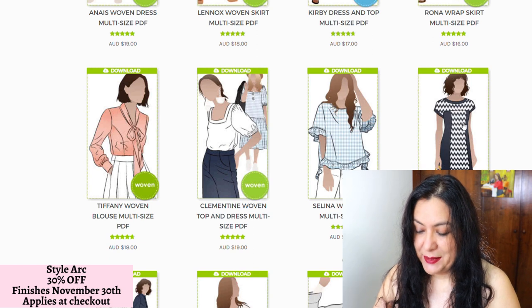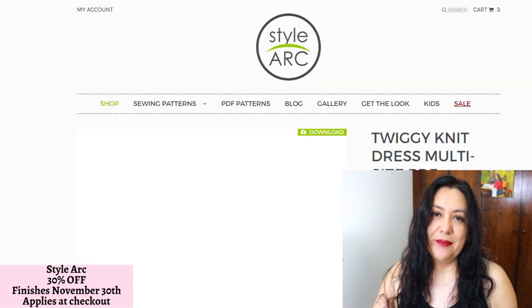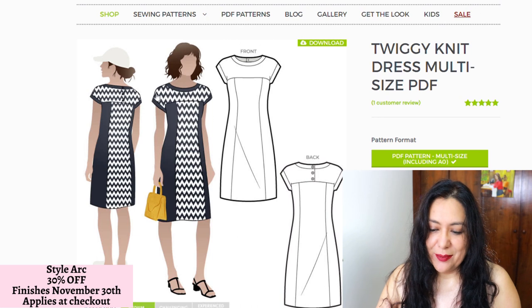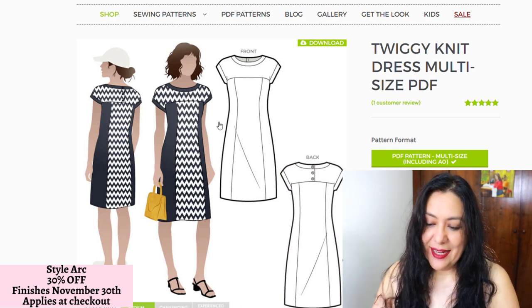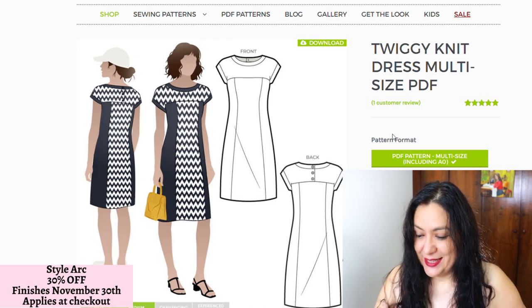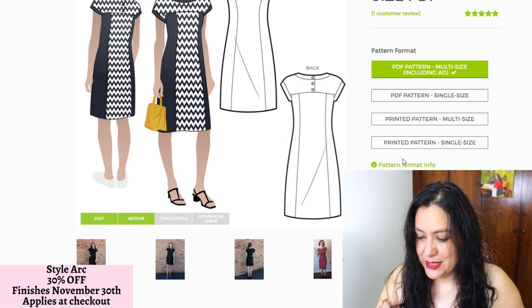The Twiggy knit dress, multi-size PDF — I like it because it's for neat fabrics and a more structured type. My athletic knits would be really good for this one. I even like the way they color-block it with darker tones on the outside. I like that seam above the bust, and look at the back with these buttons and a facing. It's got enough details to make me really like this pattern. It also comes in multi-sizes.